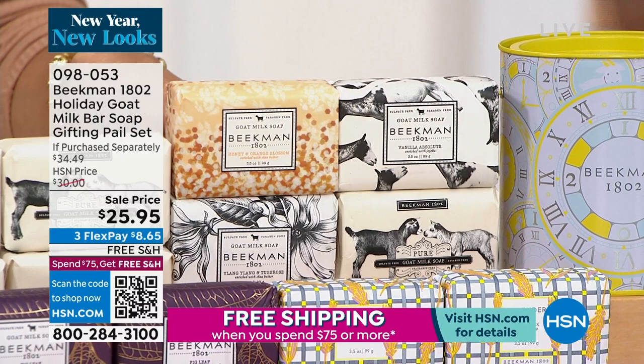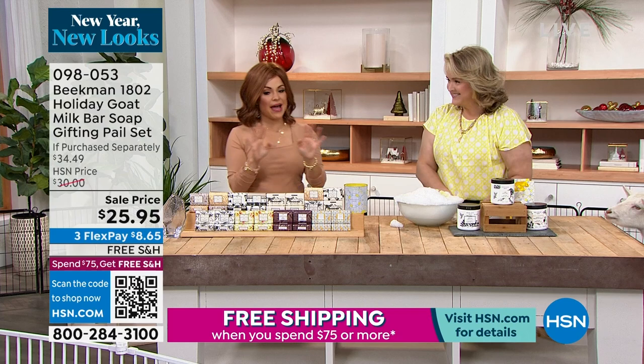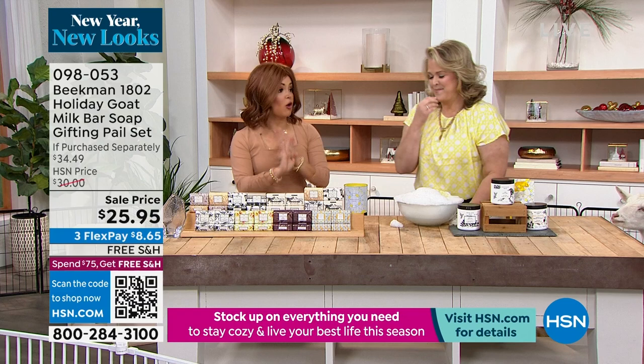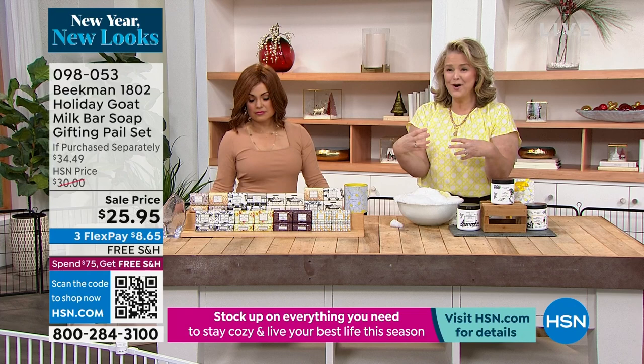You might want to grab some for Valentine's Day, Mother's Day, or birthdays. The fact that we have this at this price — $8 and change will get that home. If you want all pure, a lot of people want that — they have young children, they have sensitivity. If your skin is sensitive, the pure would be for you. It has the highest percentage of goat milk.